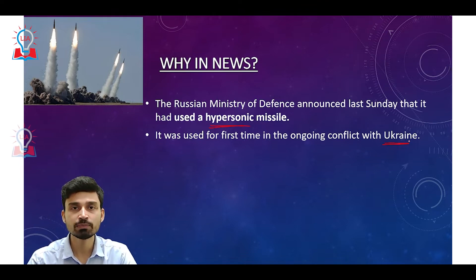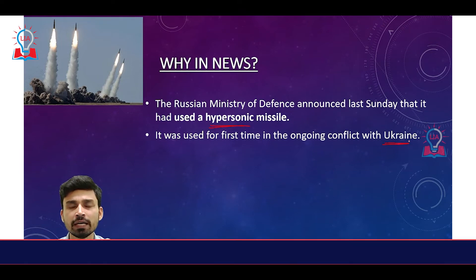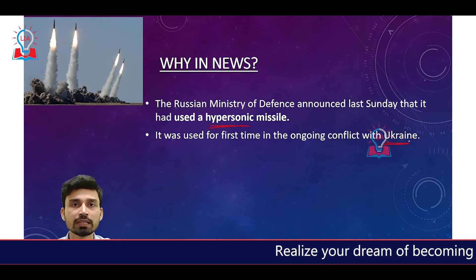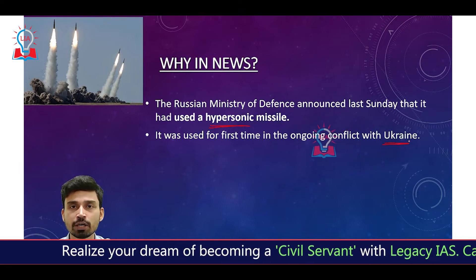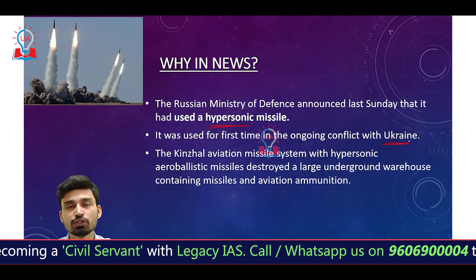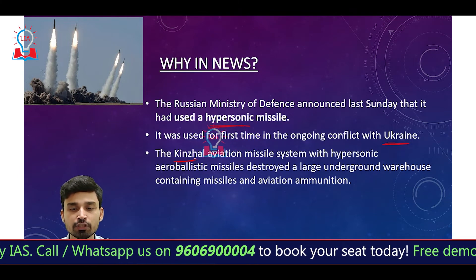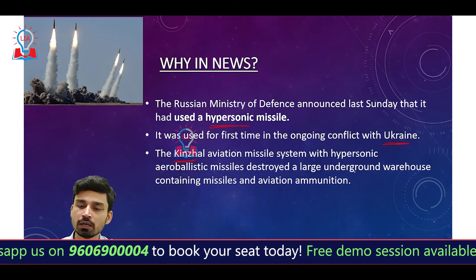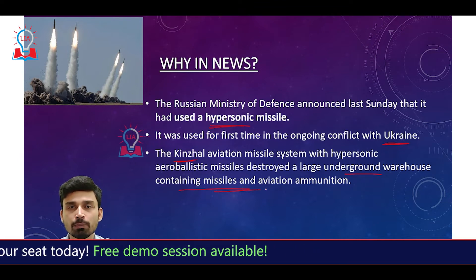This missile has not only been used for the first time in conventional warfare in Ukraine, but in the history of wars on Earth among countries, it is for the first time a missile has been used with the intent of causing damage to a particular target. Before that, whatever hypersonic missiles were used by countries like China and Russia, it was only for the purpose of testing. As per Russia's Ministry of Defense report, the missile system named Kinzhal — the Kinzhal aviation missile system — destroyed a large underground warehouse containing missile and aviation ammunition used by the Ukrainian military.